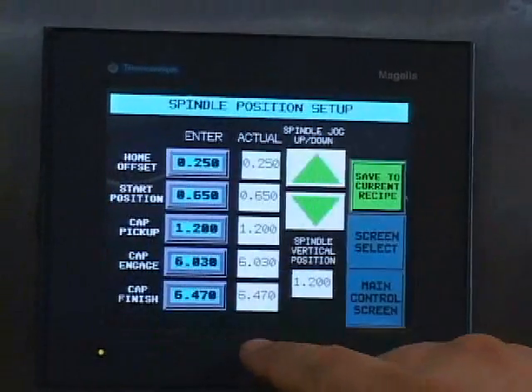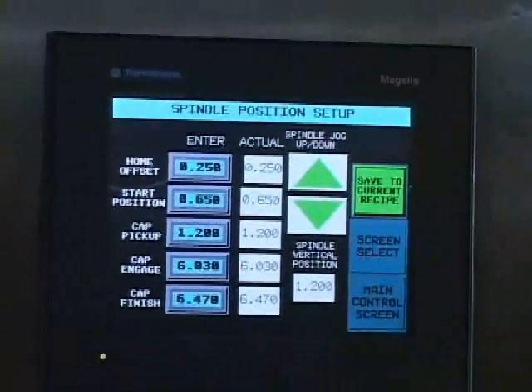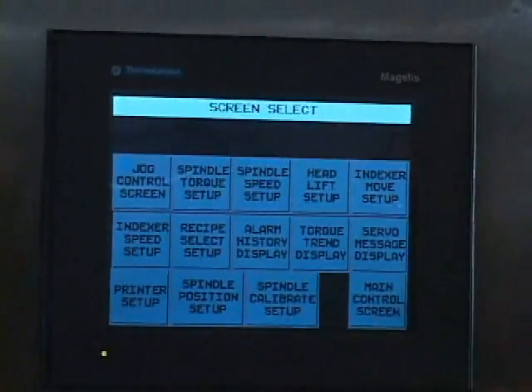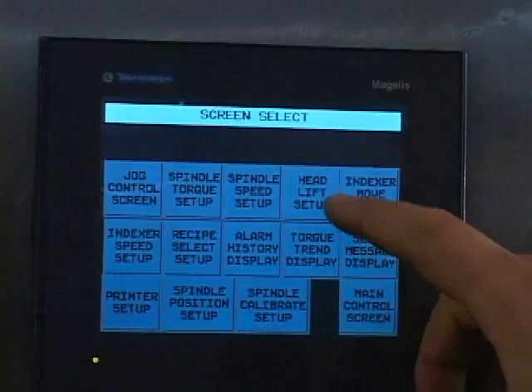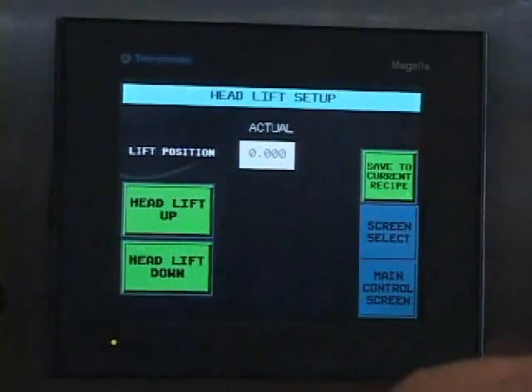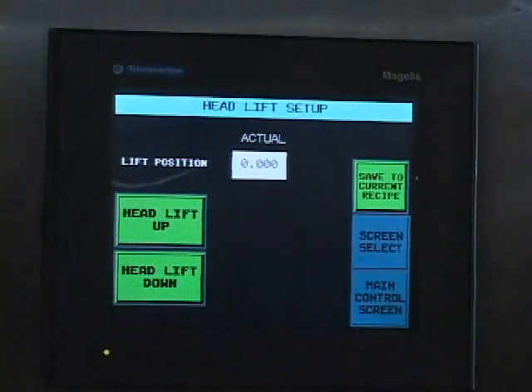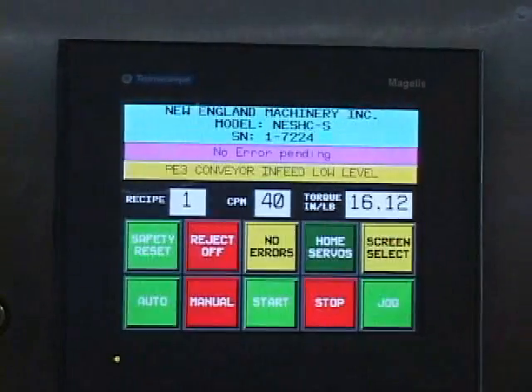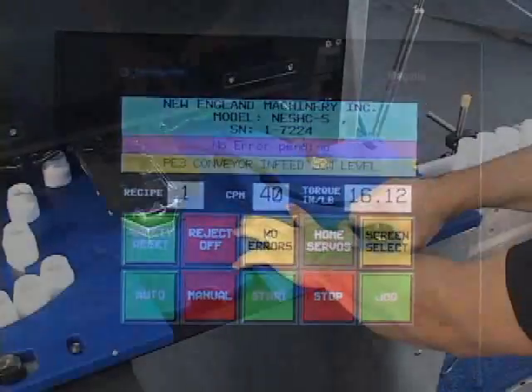The servo capper information interface provides a real-time applied torque data stream and can assist production facilities in controlling the capping process and meeting validation requirements. As a freestanding unit, the NEM HCS can be placed over an existing customer-supplied continuous motion conveyor.